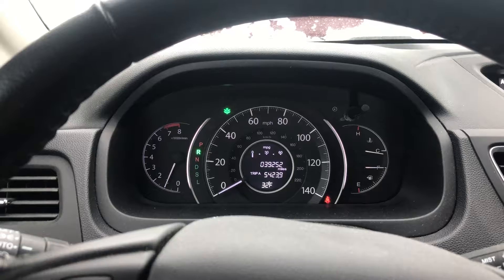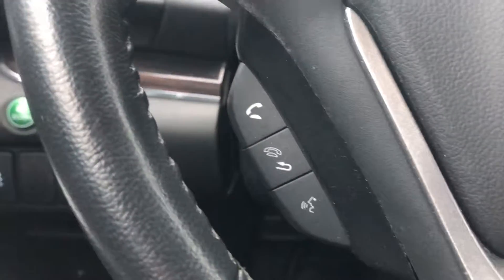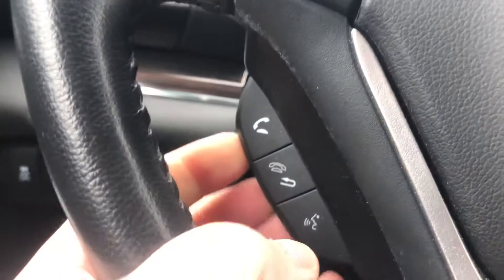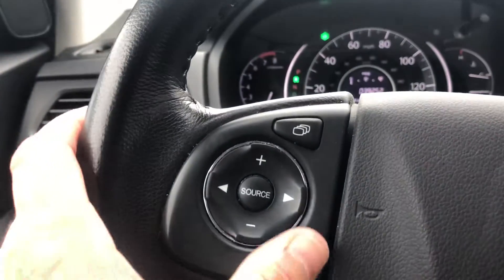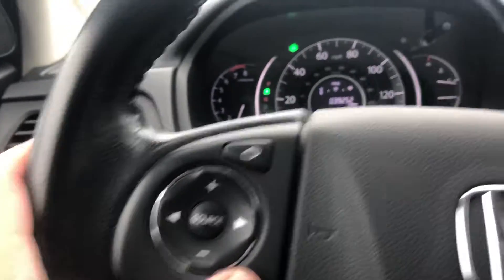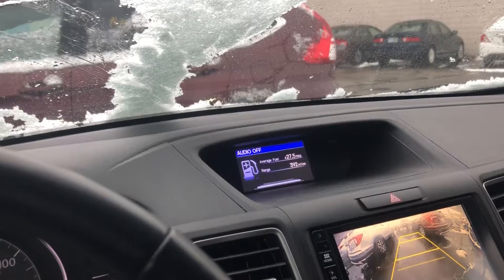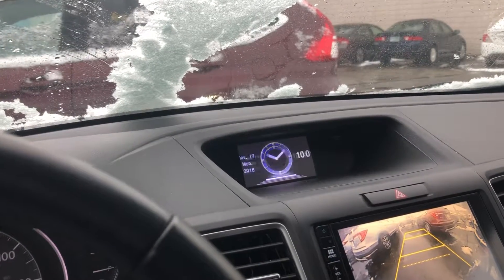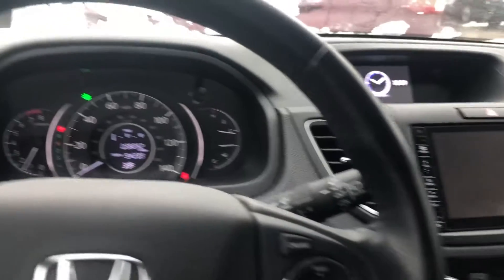You get all your hands-free features for your cell phone just under the steering wheel — you activate that by pulling up this way. Then you have all your audio controls and different menu options there, and all your cruise control features on the right side of the steering wheel.